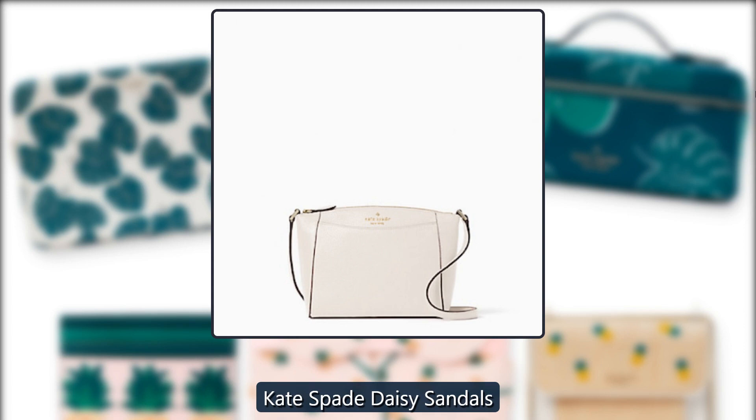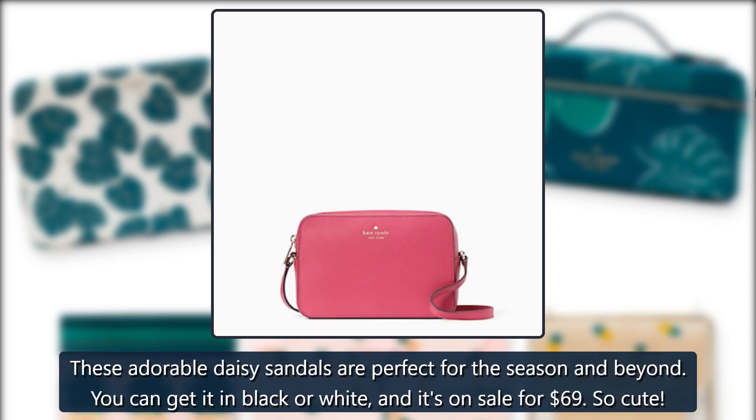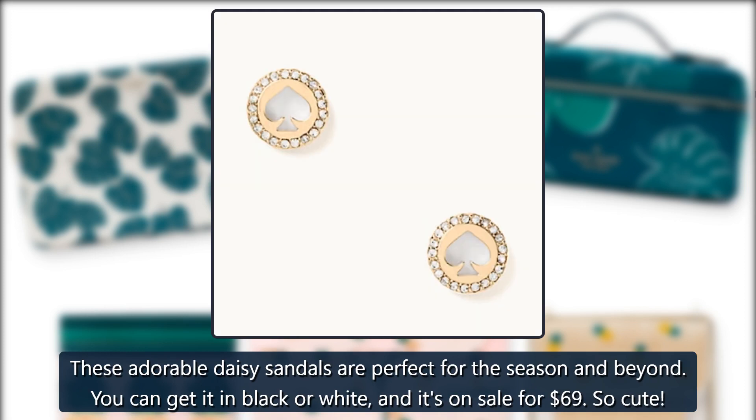Kate Spade Daisy Sandals. These adorable daisy sandals are perfect for the season and beyond. You can get them in black or white, and they're on sale for $69. So cute.